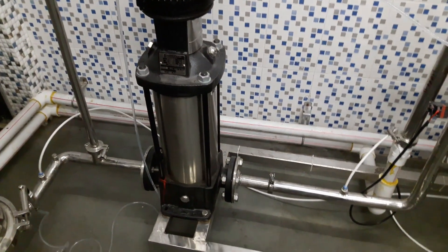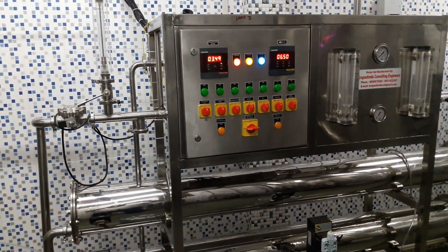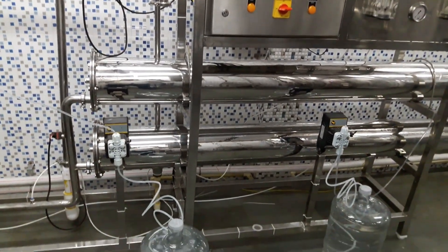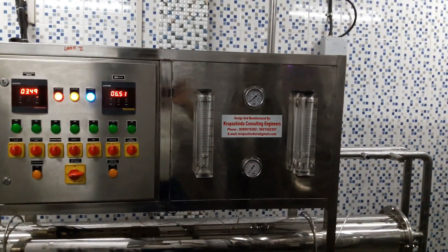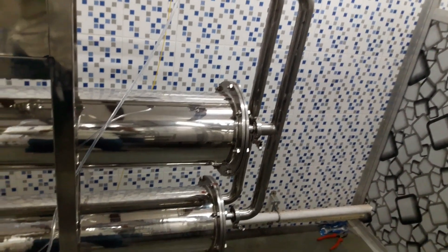The RO pump discards 30% of the water and sends 70% to the storage tank for bottling. Minerals are dosed to give the water a sweet taste and ensure quality. This RO has the capacity to purify 6,000 litres of water per hour and is a BIS standard RO plant.